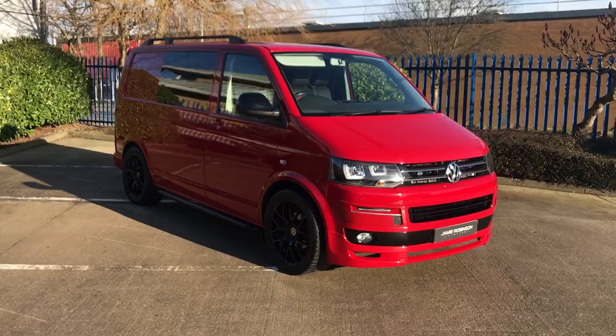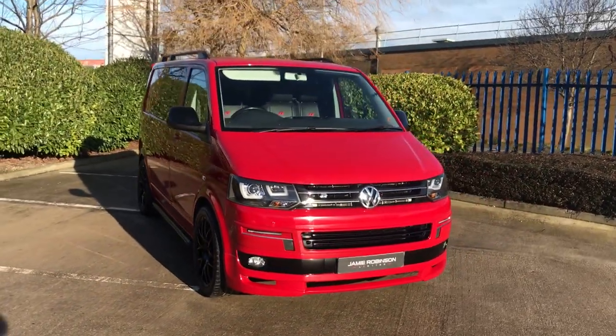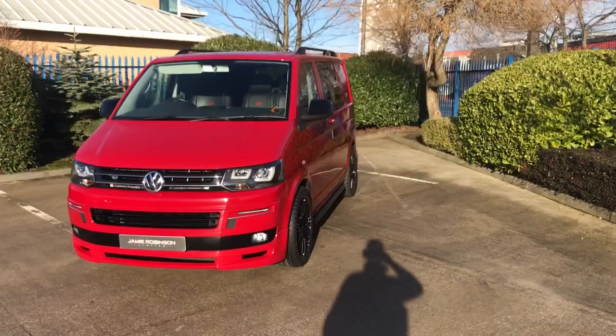2014 64-plate VW Transporter Combi, looking superb here in salsa red with complementary black details, including these gorgeous 20-inch black wheels.